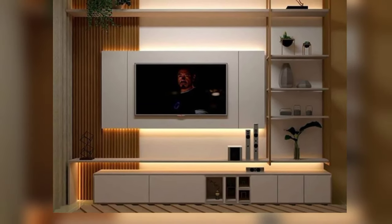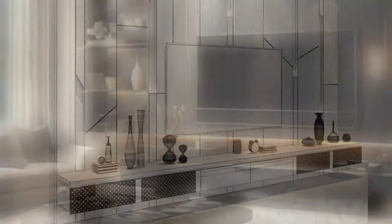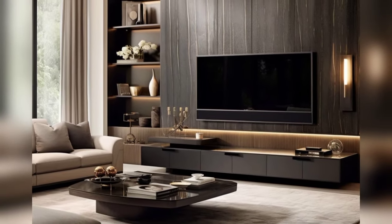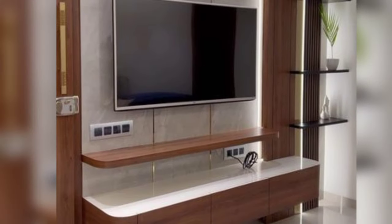The first idea is to blend the TV unit into the background. Design a TV unit that blends seamlessly with your living room decor. Use the same color palette and materials as your walls to create a cohesive look. Consider a built-in unit that hides all wires and blends into the wall when the TV is not in use.